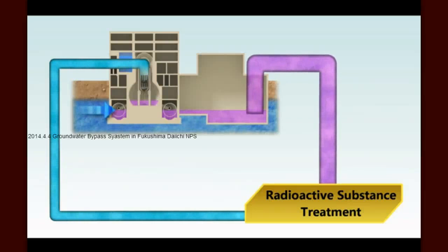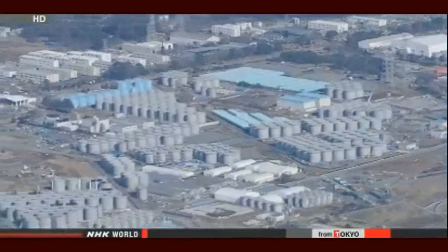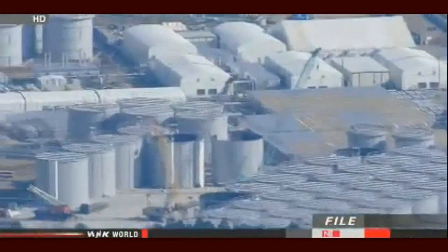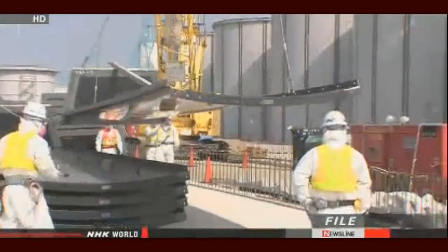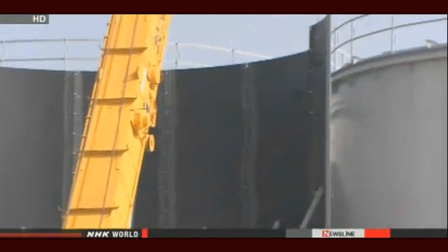As this contaminated water accumulates and must be stored on the site, the challenge of cleaning and managing the water grows significantly. TEPCO plans to add more storage tanks for contaminated water by the end of next March, a year earlier than originally scheduled. TEPCO will increase the capacity of the tanks to up to 800,000 tons by March 31st. Currently tanks at the plant can store about 480,000 tons of radioactive water, but 90% of them are already full.